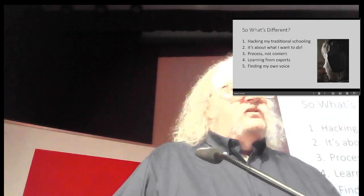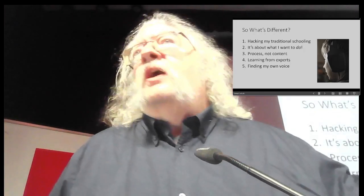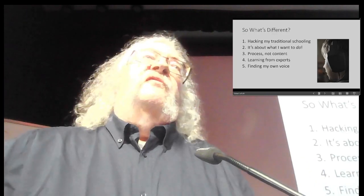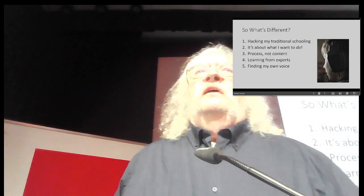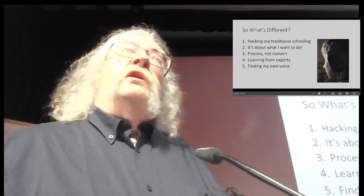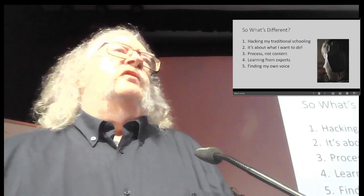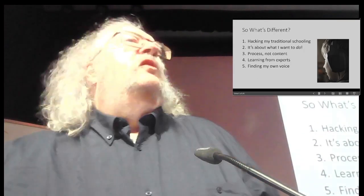So what's different about the way I've learned online and that horrible mess you just saw? Because everyone loves lists, I've reduced it to five major points — just as a device for talking about it. It's about hacking my traditional schooling. It's about what I want to do. It's about process, not content. It's about learning from experts. And finally, about finding my own voice. I'm hoping in between those five, you can see your own point six, seven, whatever.